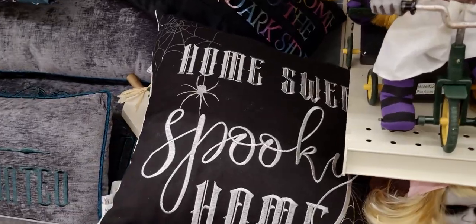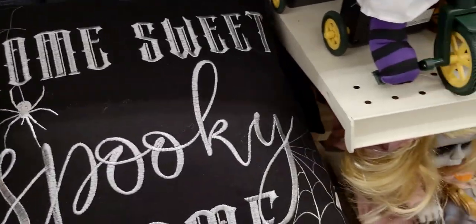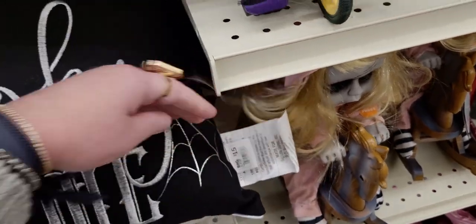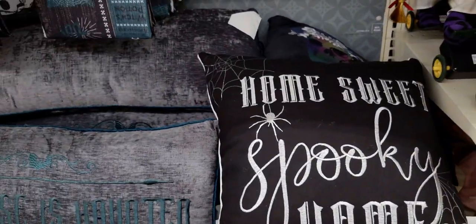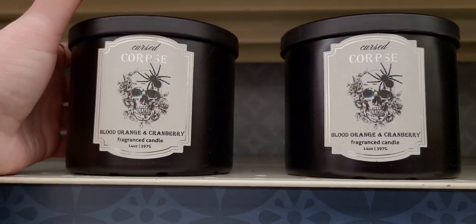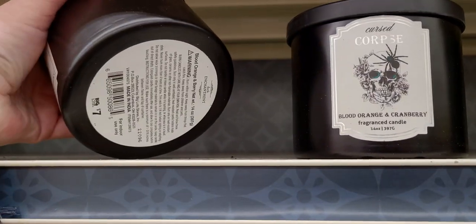They have pillows here — look at these pillows! This one says 'Home Sweet Spooky Home.' These are $15 — awesome! There's also these candles — this one is 'Corpse Blood Orange and Cranberry.' Let's see how much — this one is only $7.